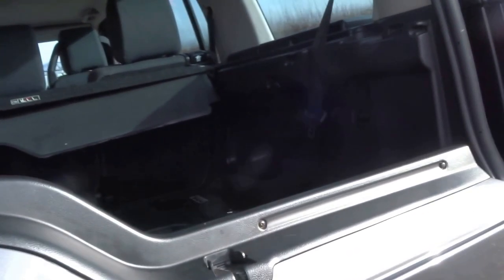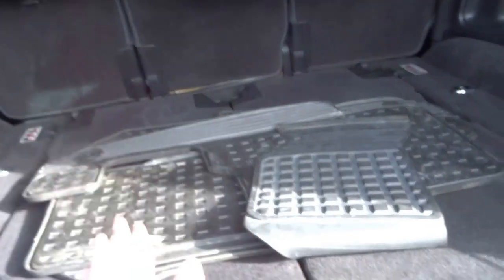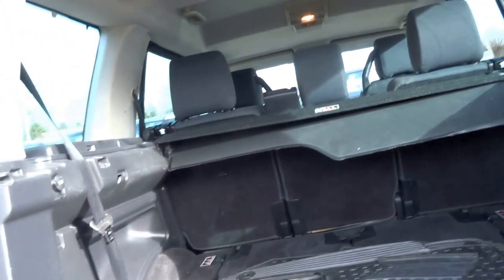Being a Discovery you've got the split tailgate. This car's supplied with rubber floor mats and obviously seven seats that fold flat completely into the floor.